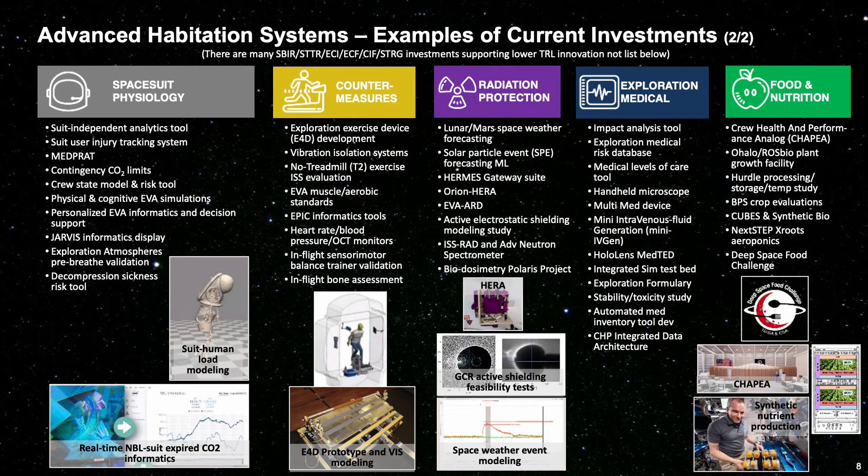Hi, I'm Andrew Abercrombie, the Systems Capability Leadership Team Deputy. While I support all of the SCLT areas, I'm particularly focused on the Crew Health and Performance capability areas. Similar to ECLSS, each of the CHP capability areas provide a brief listing of the types of investments being made within NASA and with external commercial and international partners. We coordinate closely with NASA's Human Research Program, which does the fundamental research on how the human system reacts to spaceflight to identify the technologies required for future missions.